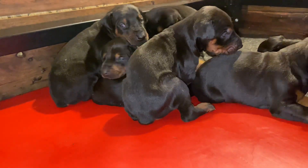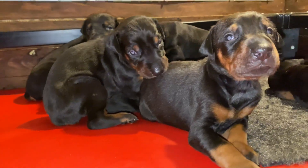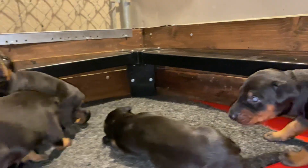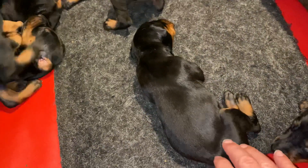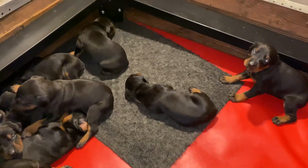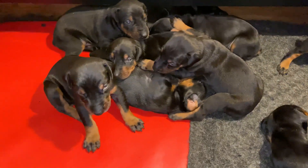Hey guys, we're having a look at our T litter, Vaughn Proof and Pudding. These beautiful baby Dobermans are only 18 days old. This guy here is just snoozing away — he's sleeping, not even got a care in the world. Their eyes just opened a few days back. They're just gorgeous with beautiful pigment.